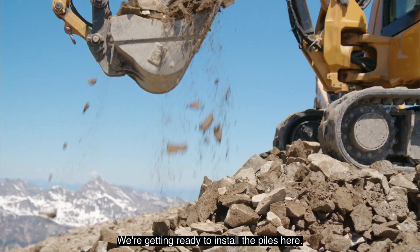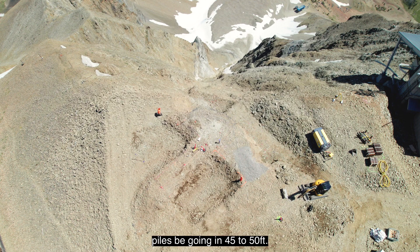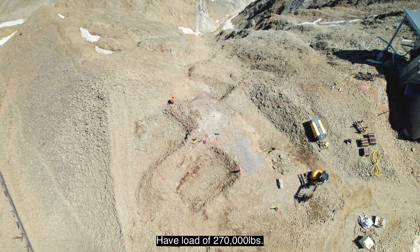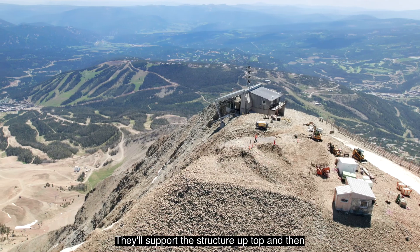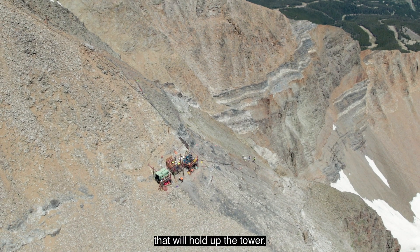Getting ready to install the piles here. They're micro piles — seven and five-eighths inch piles, going in 45 to 50 feet, with a load of 270,000 pounds. They'll support the structure up top, and then there'll be 18 piles and two tie backs that will hold up the tower.